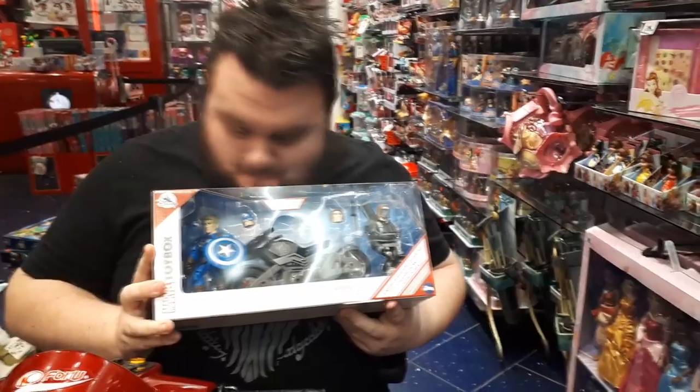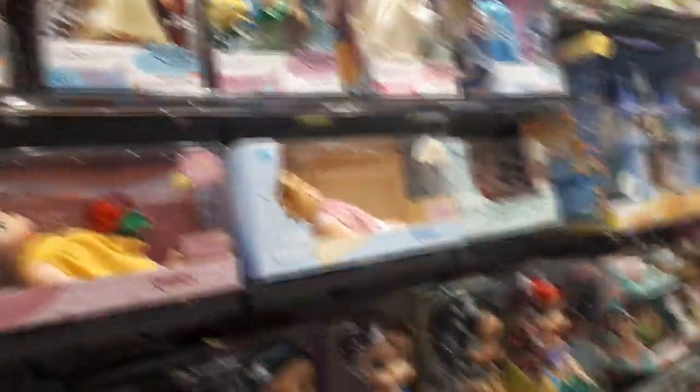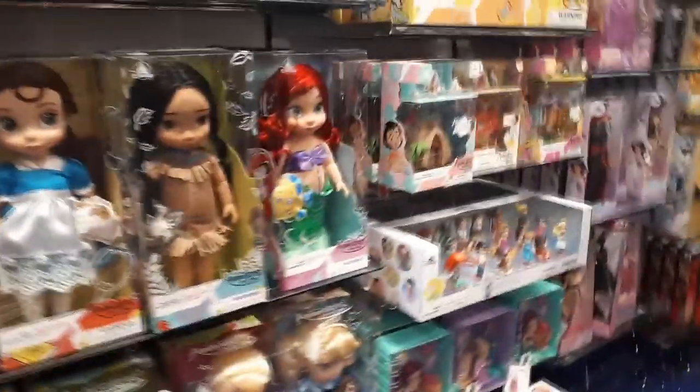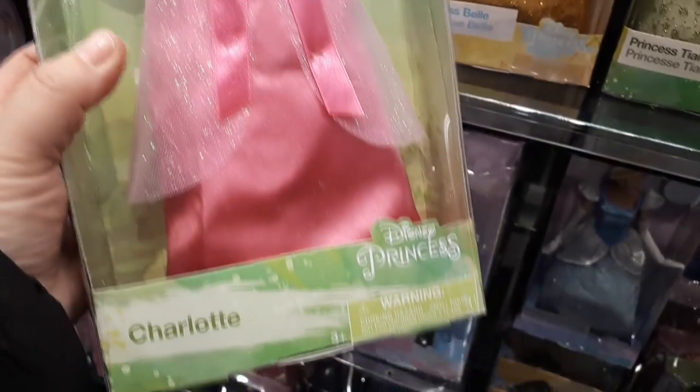But let's keep looking around the store. They do have this giant Animators pack which now includes a baby Charlotte. But look what I found - I found the motorcycle set for Winter Soldier and Captain America from the Toybox Marvel line. And if we keep moving further down, you will see lots of other things on offer, including other Disney princesses. And Charlotte from the Princess and the Frog is finally in stock. We're very happy to have her. Princess and the Frog, as you know, is our favourite movie - every time we go to Walt Disney World we stay at the New Orleans French Quarter Resort.